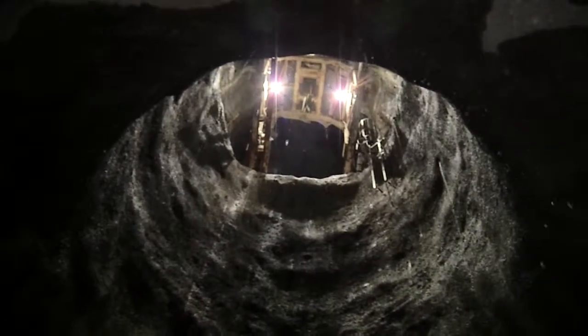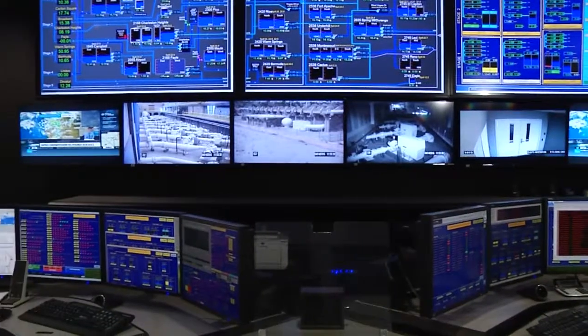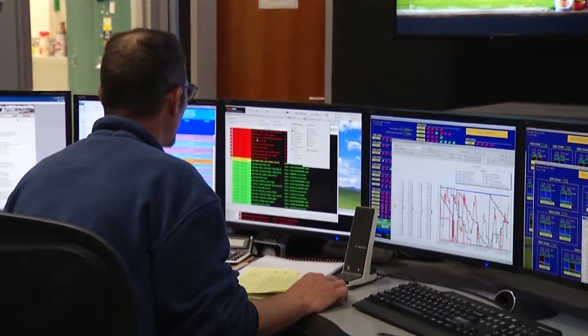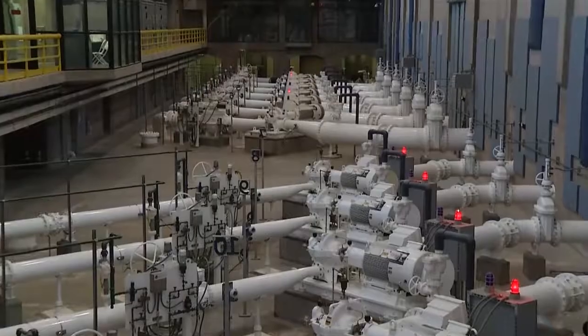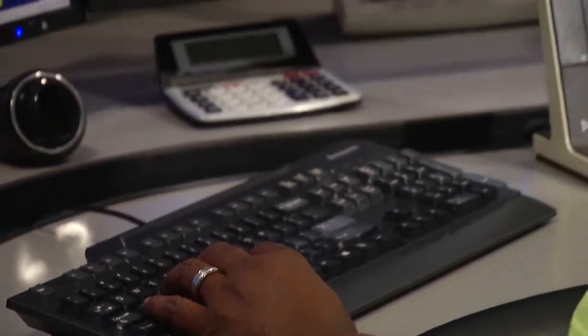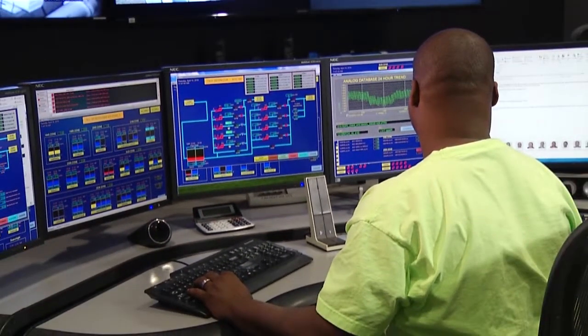Scheduled for completion in 2020, the low lake level pumping station can be operated and monitored by personnel on site and remotely. It will be connected to the SNWA's water control network through which highly trained operators control the facilities necessary to deliver water to the valley. They monitor flows, water levels, system pressures, and water quality through the entire distribution system.